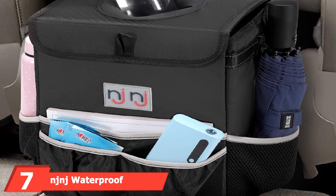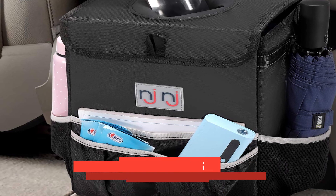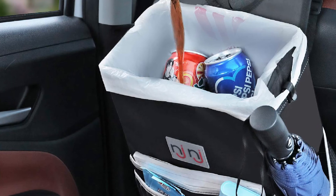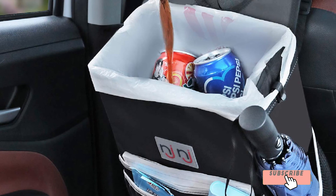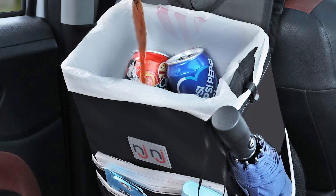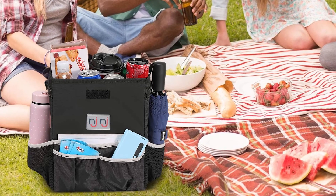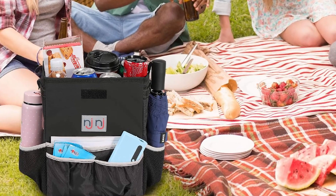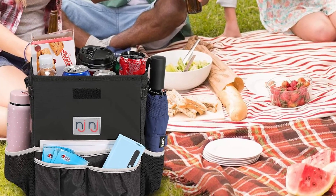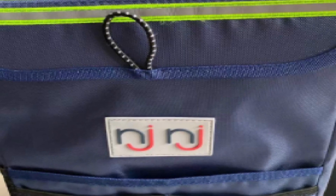Moving on to number 7, the NJ&J Waterproof Car Trash Can. This car trash can follows a pretty standard formula to provide a convenient way to store refuse in your vehicle until you can dispose of it properly. This is one of the largest trash cans we've found when putting together this list. It measures 13 inches tall, 9.5 inches wide, and about 6 inches deep — a size that allows a generous 2.7 gallons and 0.36 cubic feet of interior volume to let you keep driving longer before you have to worry about finding a roadside garbage can.